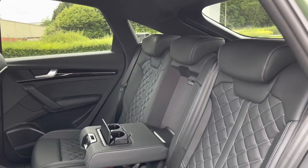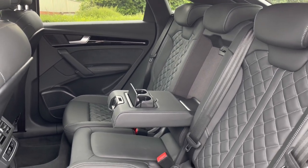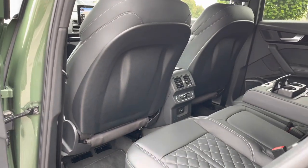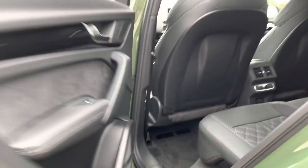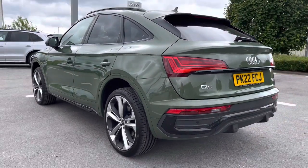Moving on into the back, where your passengers will be able to sit very comfortably and spaciously as they sit back and relax in the leather diamond-stitched seats. There's a centre armrest with added cup holders, rear climate control, and charging points in the back, all whilst they listen to the unmissable sound of the 3D Bang & Olufsen sound system.